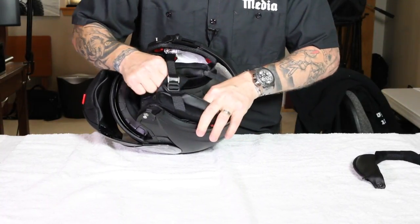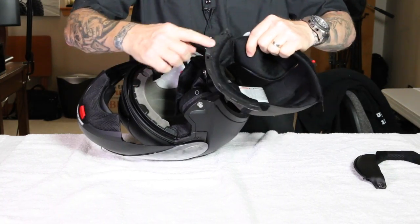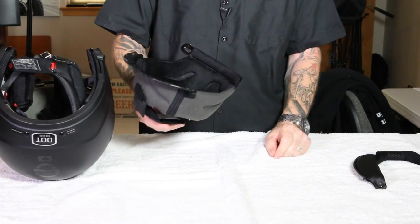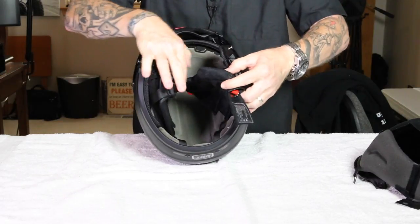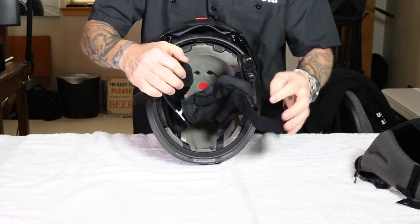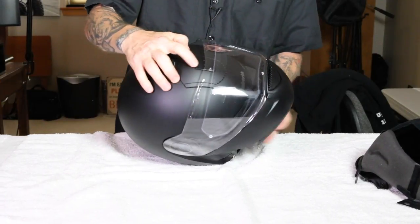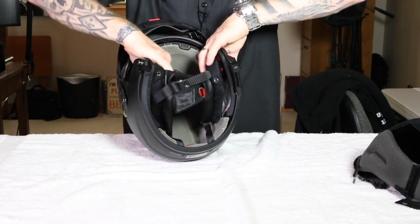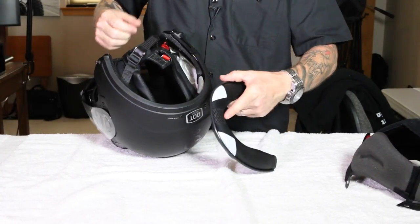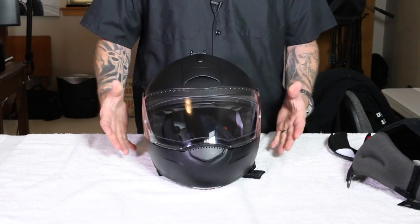For the main top liner, just pull the tabs and work your way back — it slides out at the front where a plastic brim slots in. That's your main piece across the top of your head, and it's washable too. With the liner out you can see inside clearly: there are two large holes up top that directly correspond to the top vent. You can see the channels that run down through the back of the helmet and out through the neck roll area, creating that venturi effect that pulls air through.